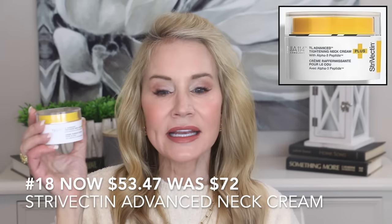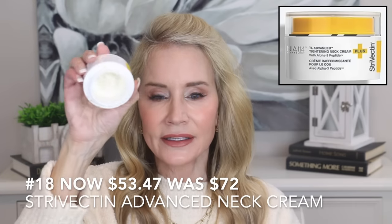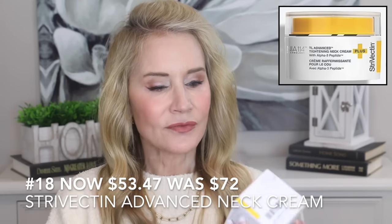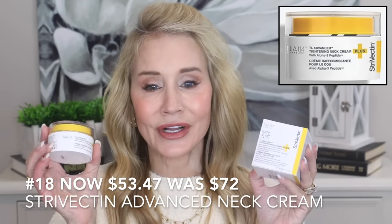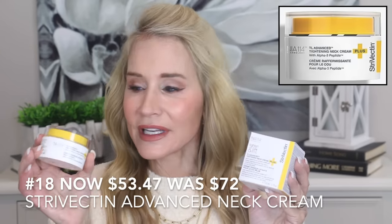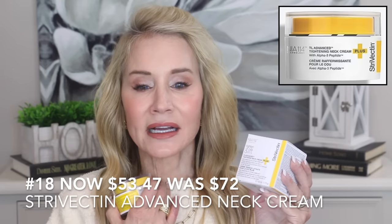While we're on the neck, I've been using the Strivectin TL Advanced Tightening Neck Cream for probably a year. My sister turned me on to this — before that I hadn't thought much of this brand. But I have to admit, I think it is making a nice difference on my neck and is smoothing out some of those lines. Unfortunately I already ordered a new one before the sale, and I think it was about $100.